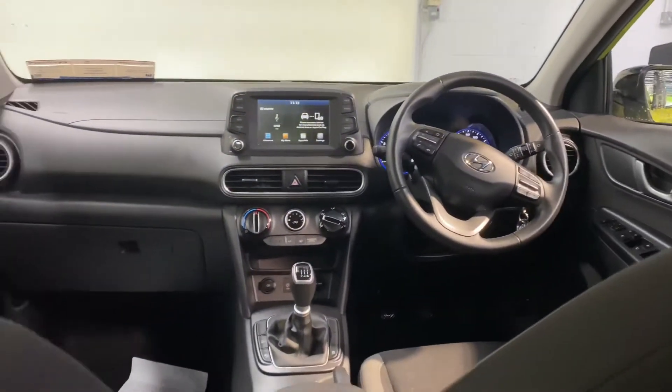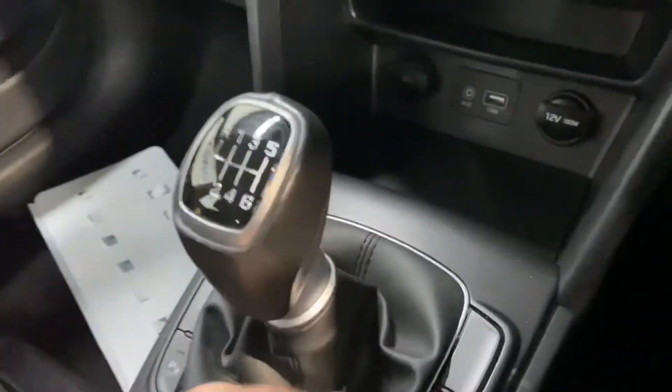It has the 1-litre turbo petrol engine. Road tax is only €270 per year. It has a 6-speed gearbox.